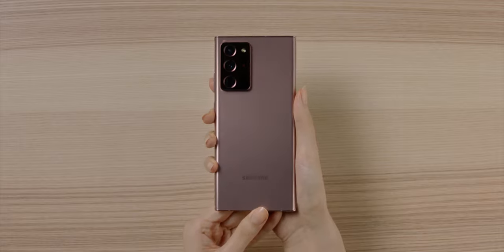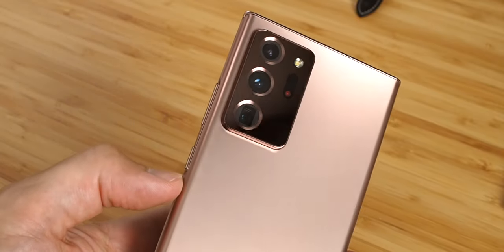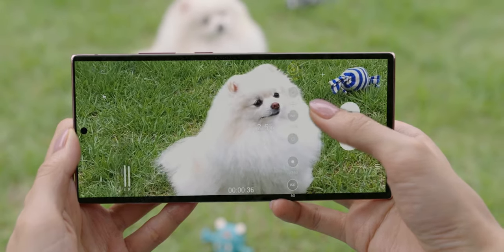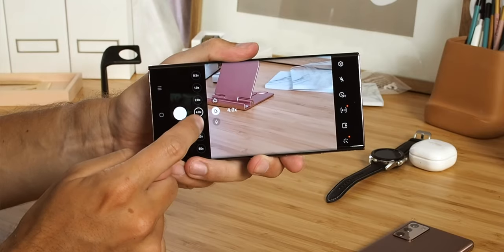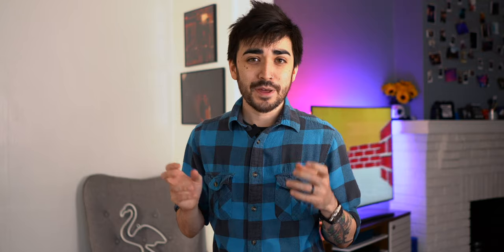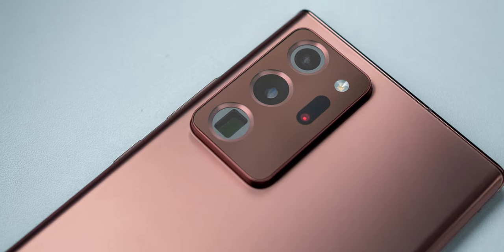The Note 20 Ultra has an enormous new camera housing, and that's because it's fitted with the same 108 megapixel sensor as the S20 Ultra. To combat the focusing issues the S20 Ultra had, the Note has a new laser autofocus system that you can see just to the right of the sensor. The wide angle is the same as on the S20 Ultra as well, but the Note 20 Ultra has a new 12-megapixel, 1-micron telephoto sensor with a native 5x zoom. This reduced resolution means that it probably won't do as well for digital and hybrid zoom, and Samsung has capped the Note 20 Ultra's extended range at 50x versus 100x on the S20 Ultra.